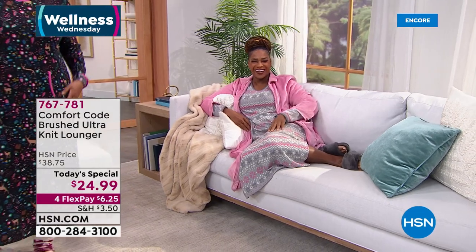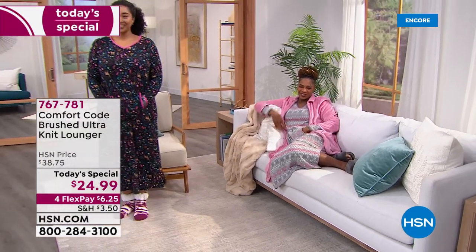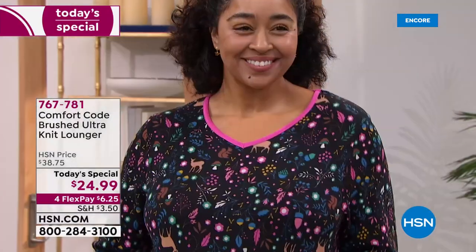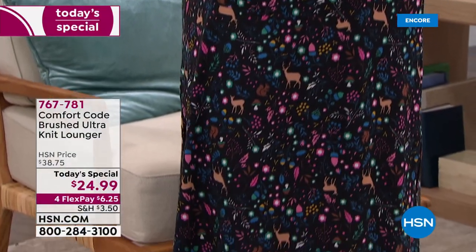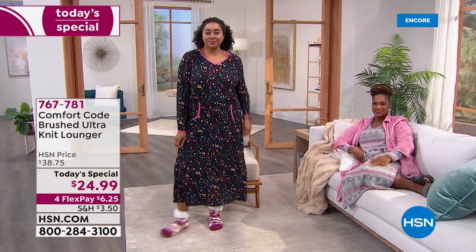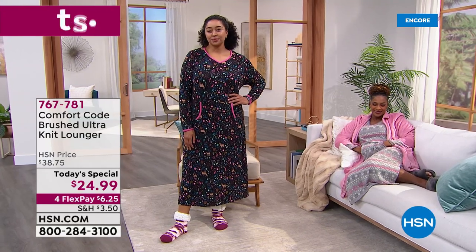Oh yes please! Sailor, you look amazing — and oh, how cute! First of all, the brushed ultra knit — this is the most incredible fabric. We love Comfort Code because it is so known for softness and comfort, and we have five amazing prints in this 49-inch lounger or night shirt, however you want to wear it, sleep in it, make it your favorite pair of pajamas.